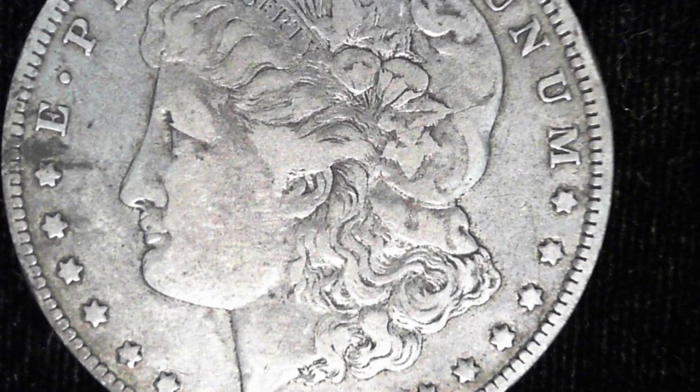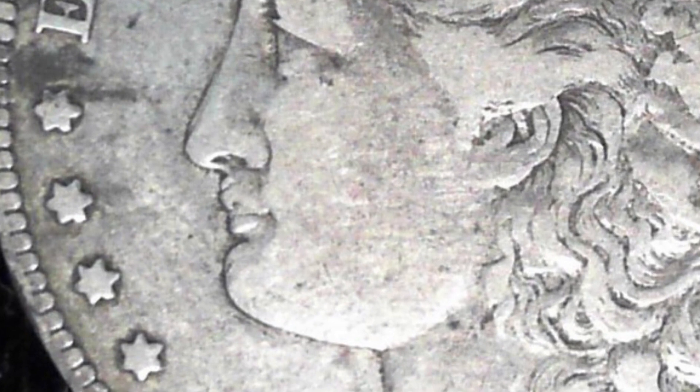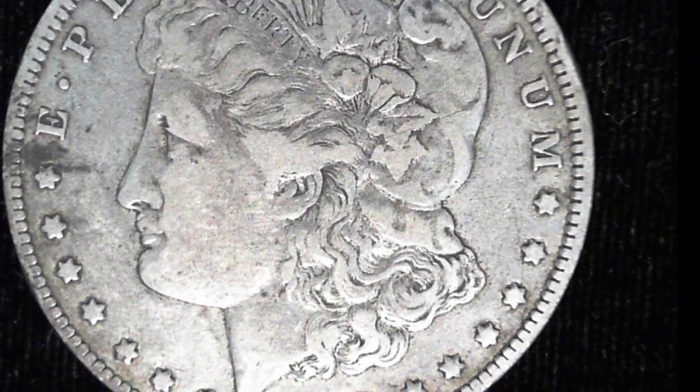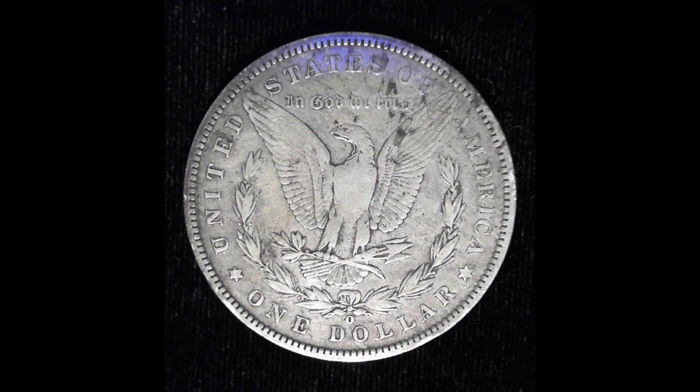The next one needs no introduction — it's the 1888-O Morgan dollar, the famous Hot Lips. This is a nice example and will be set for sale in one of my upcoming auctions. Pretty nice coin, not a bad find.